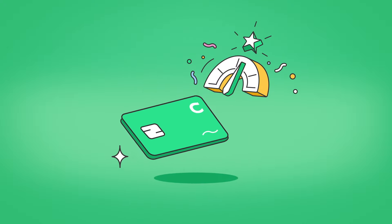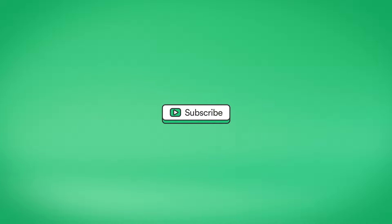Apply for Credit Builder today. For more Chime tips and tricks, like and subscribe to our YouTube channel at YouTube.com/Chime.